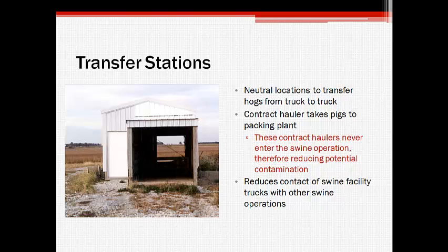The procedure for delivering market hogs incorporates transfer stations which act as neutral locations for the transfer of pigs from one truck to another. At this location, a contract hauler picks up the pigs to transport them to a packing plant without ever needing to enter the operation. This process serves to reduce the contact of the swine facility trucks with vehicles from other pig farms.